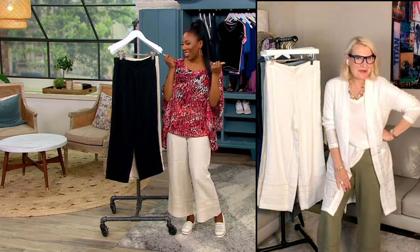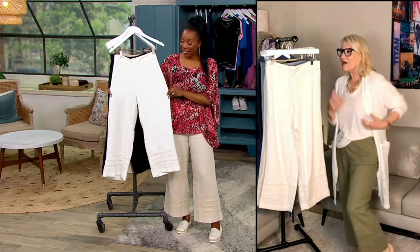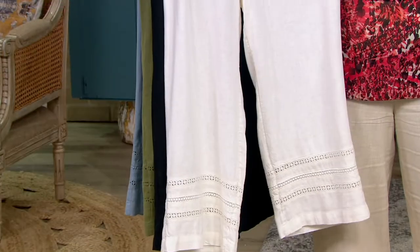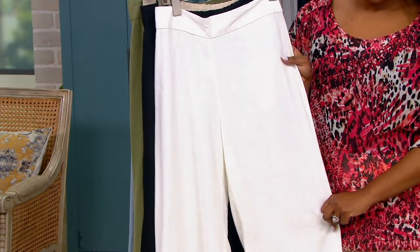Jackie changed outfits to show all the different color options. She's wearing the rosemary now. She describes the pants as soft, buttery lux — so easy and effortless, you're literally going to pull these on. We're getting a look at the hem there, with that beautiful little detailed hem, and then how you actually wear these is so simple.